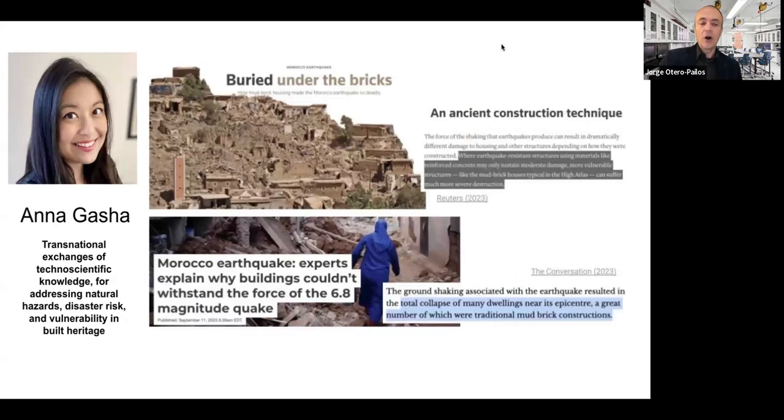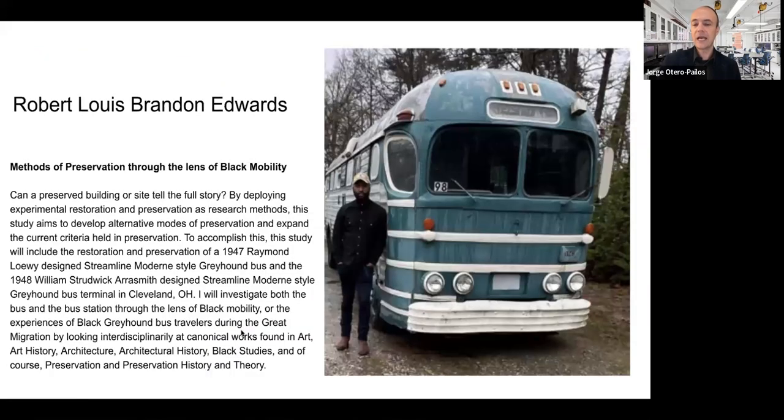Anagasha is working on the exchange between countries of technological knowledge. She's interested in how technology for dealing with earthquakes and natural disasters in heritage has been transferred from country to country, and particularly in the biases that have gone into those transfers — for example, how traditional buildings have been wrongly perceived as less capable of withstanding disasters and more dangerous than contemporary construction methods. This is very important work because it is reclaiming traditional building methods in the high-stakes arena of disaster risk mitigation.